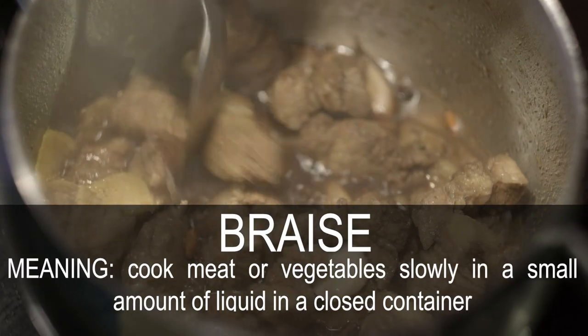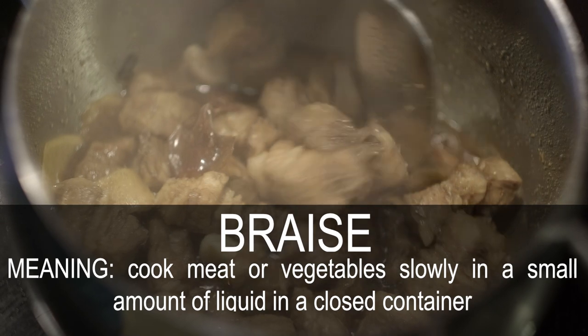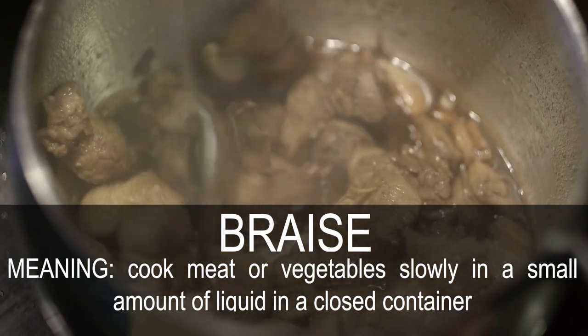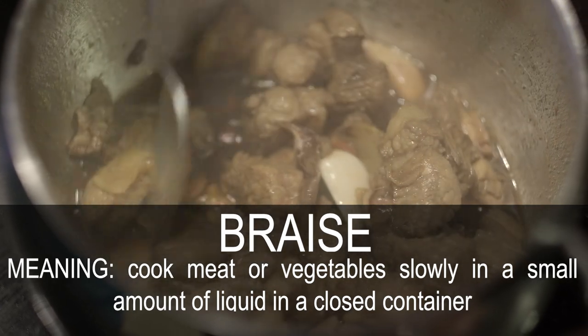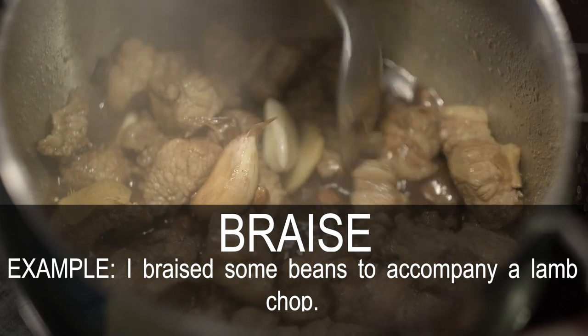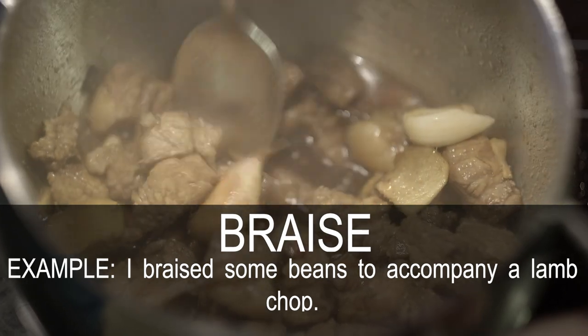Braise. Cook meat or vegetables slowly in a small amount of liquid in a closed container. I braised some beans to accompany a lamb chop.